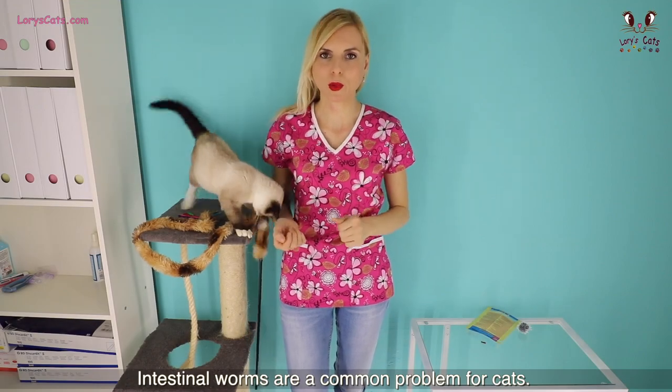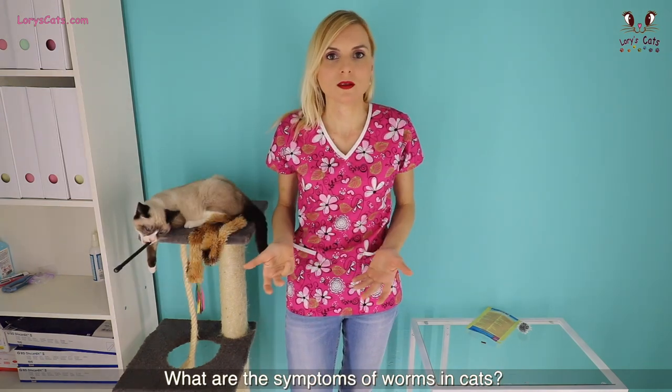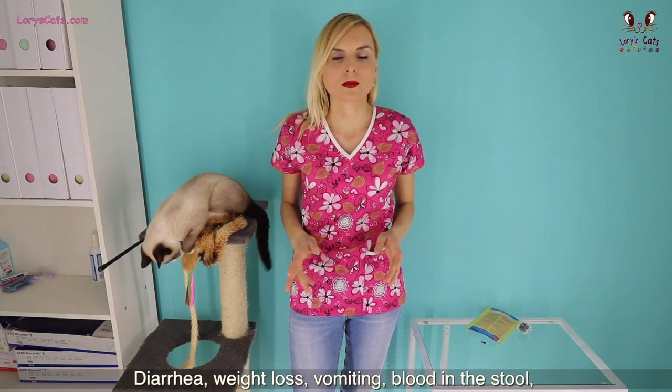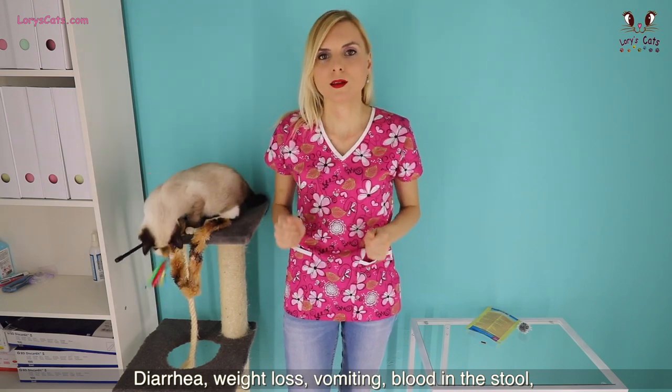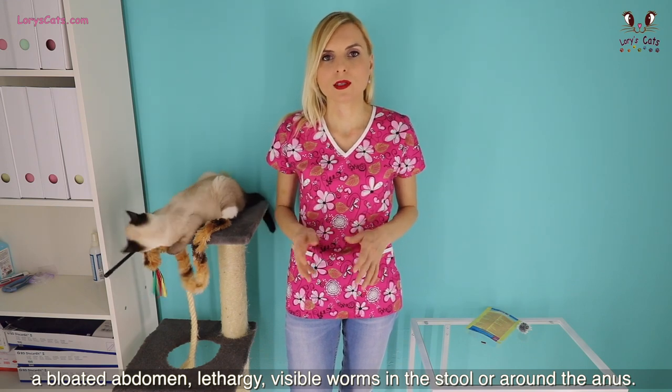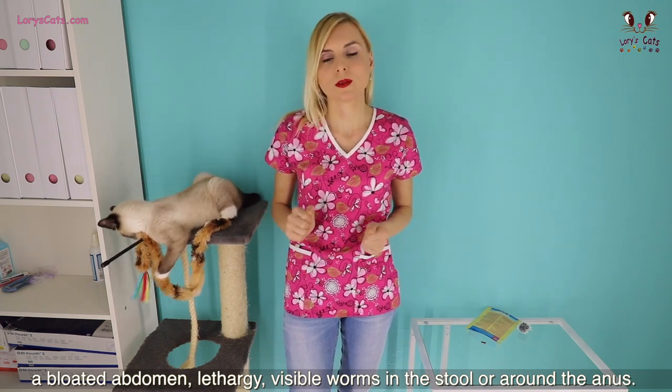Intestinal worms are a common problem for cats. What are the symptoms of worms in cats? Diarrhea, weight loss, vomiting, blood in the stool, a bloated abdomen, lethargy, visible worms in the stool or around the anus.